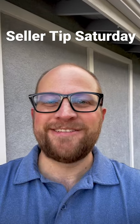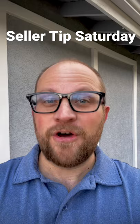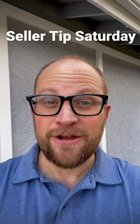Hey everybody, it's Josh Alexander with The Brokerage with your Seller Tips Saturday. Are you about to have photos taken of your house and hoping for a nice bright sunny day? Did you know it's actually better to have a cloudy day when you're taking your photos?